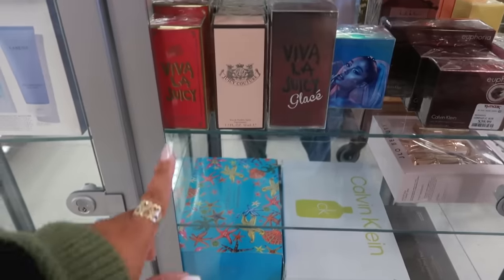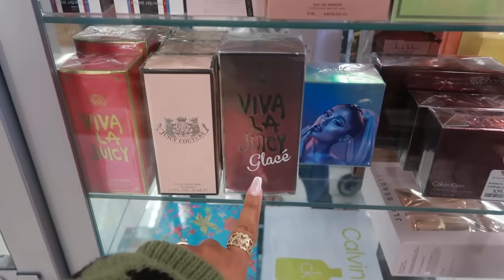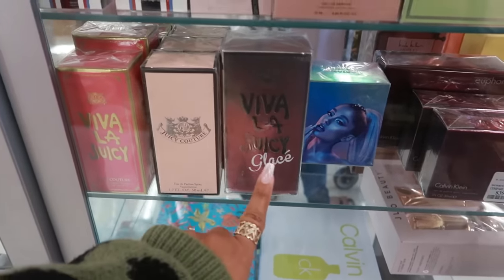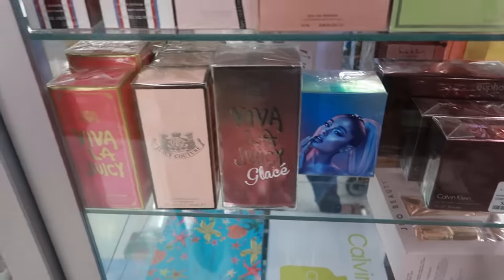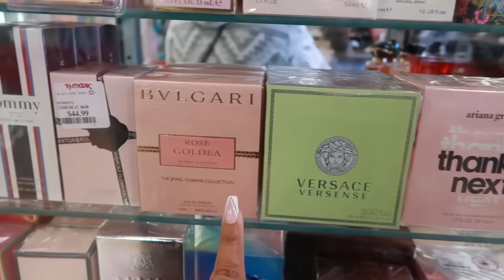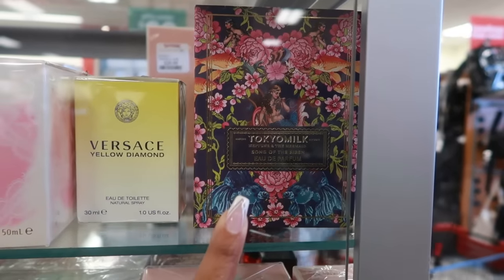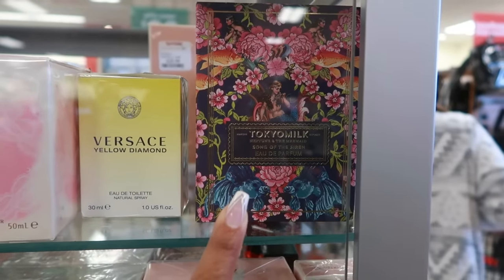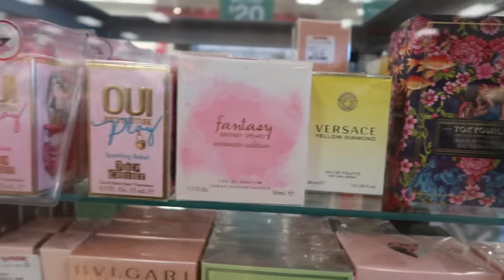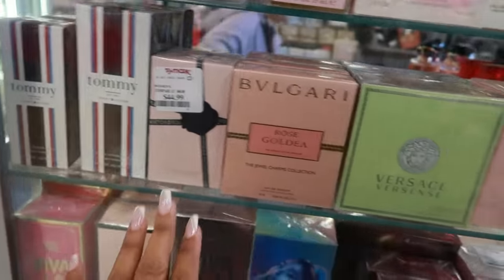Let me peek at the perfume, which is in this glass box. Viva Juicy Couture — I don't think I've smelled that one. Glace? I'll have to look up the notes on that one. Bob Ligari Rose, Versace, Tokyo Milk. Neptune and the Mermaid — I wonder what that smells like. I wish they would put testers out. I know they won't, but that would be so nice.